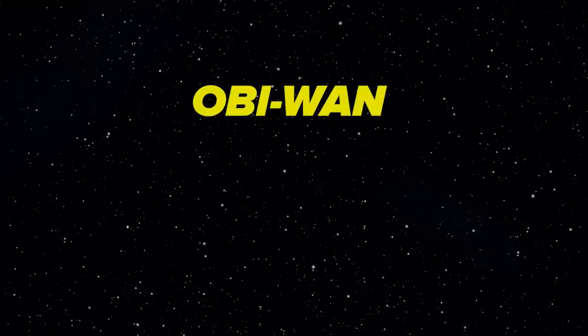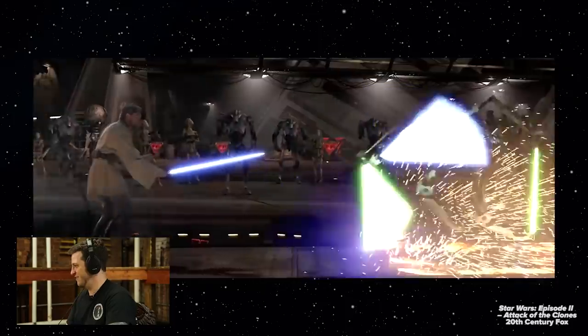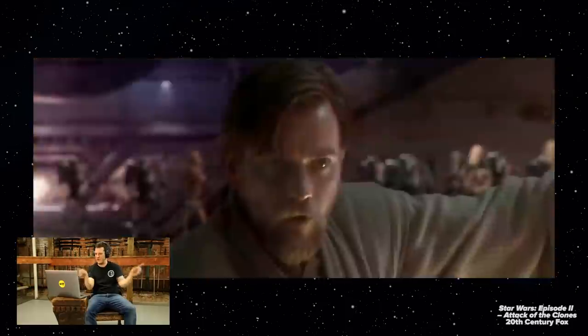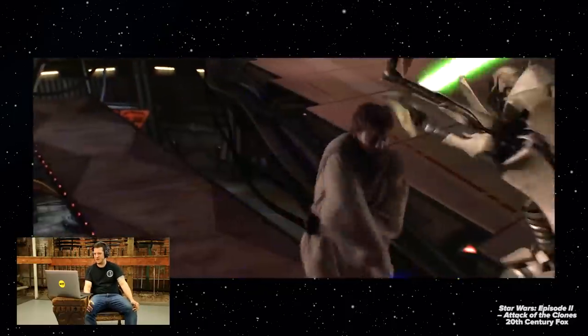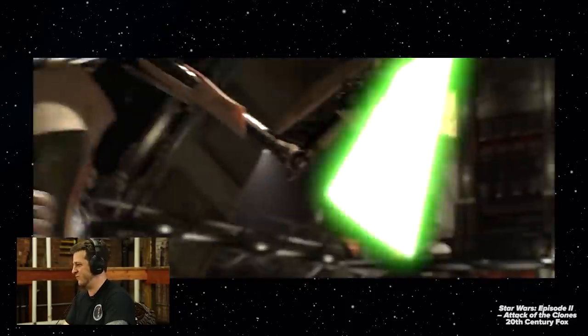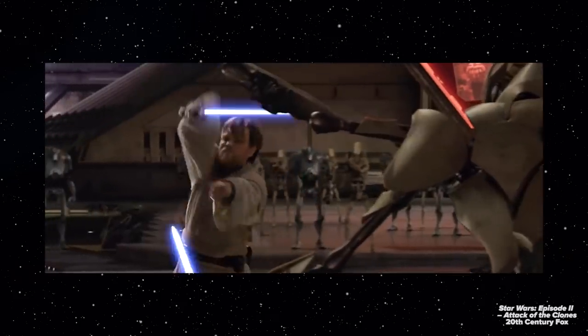Next we've got Obi-Wan versus Grievous. Immediately goes into a useless stance. If I could use four swords at once, I might do a spinny thing too. He had a chance — two of his arms were engaged, two were not. He could have just stabbed right in the middle there. Instead he's going to let one of his hands get cut off — he'd rather lose piece by piece, literally. Obi-Wan does some really ridiculous things in there too, sticking out his hand and putting the sword above his head. I don't know what that stance is going to do other than poke out his eyes.